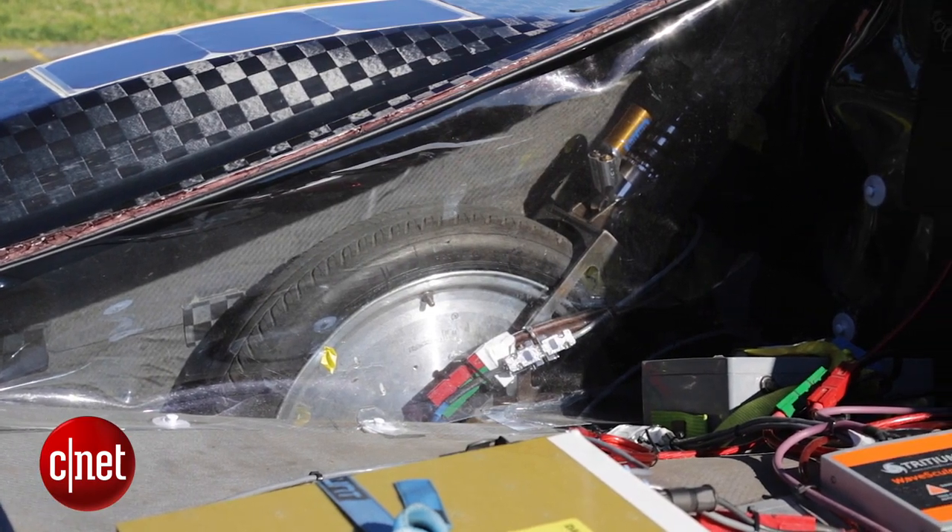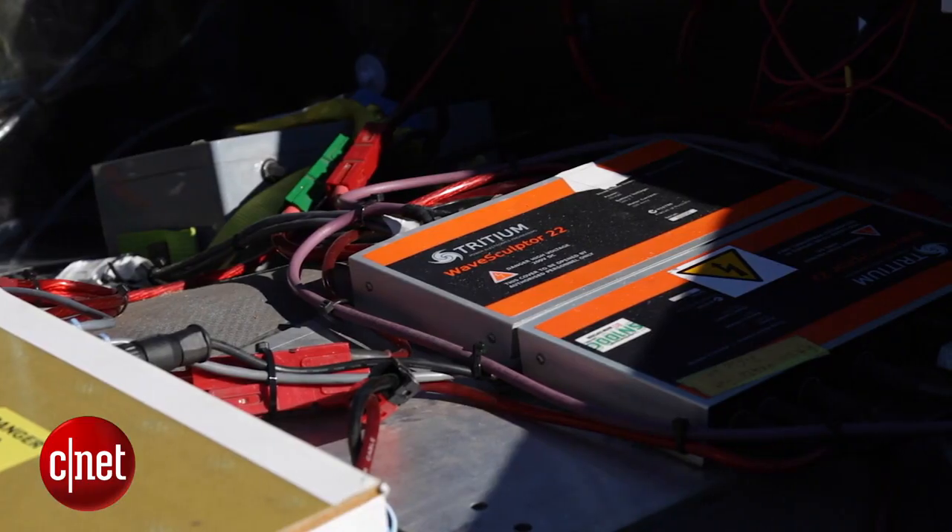Another big part of conserving energy and making use of our energy is the regenerative braking system we have in the car, where we can get up to 80% of the power back when we brake.